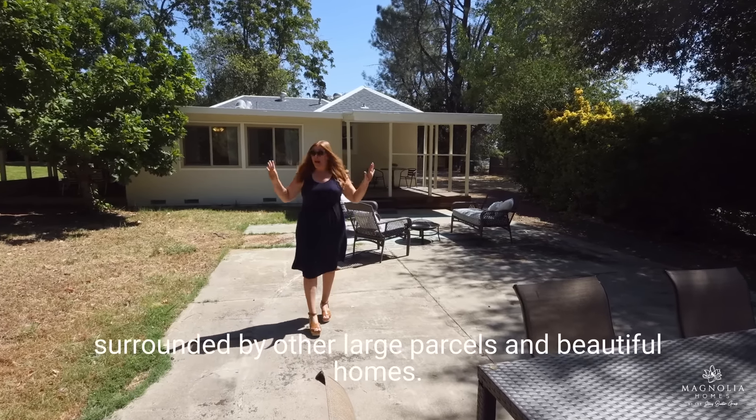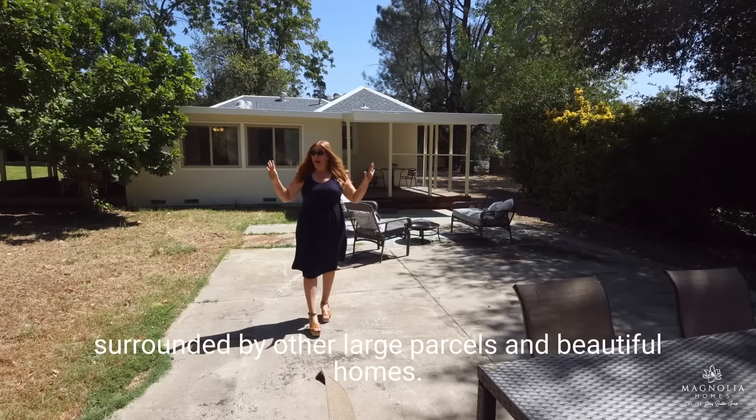Can you believe this amazing property? I know it'll go quick. It's so hard to find something like this. We'd love to show you before it's gone. So call me, Stacey Baxter, and my Magnolia team at 530-999-0789. Because it's your life, it's your story, and we're just trying to help you find a beautiful home with plenty of space to tell it in.